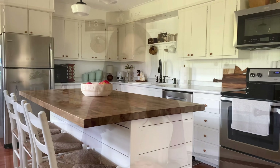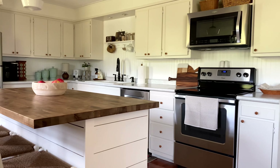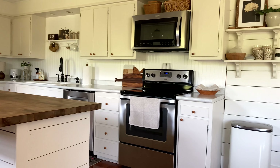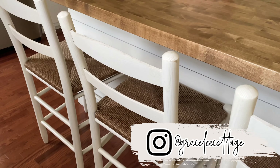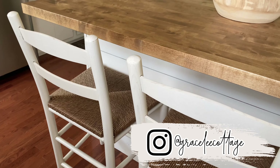Hey everyone, and welcome back. Today I'm going to be sharing a spring home tour of our kitchen area, and I'm so excited to share some of the changes that I've made in here with you all. I mentioned in my last video that I've kind of transitioned our style a little bit over the last year, and our kitchen was the latest room to receive a few changes. I hope you enjoy the video.